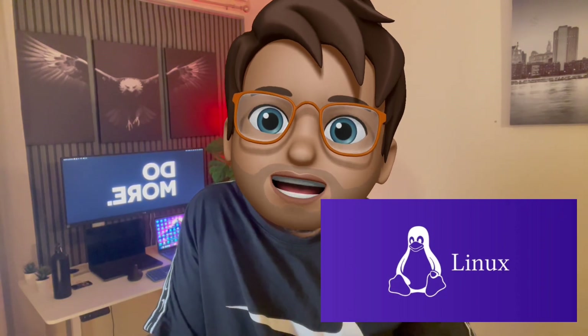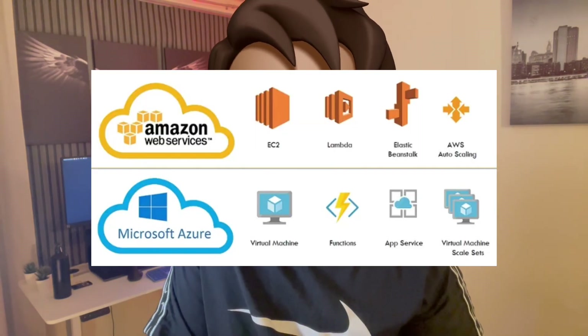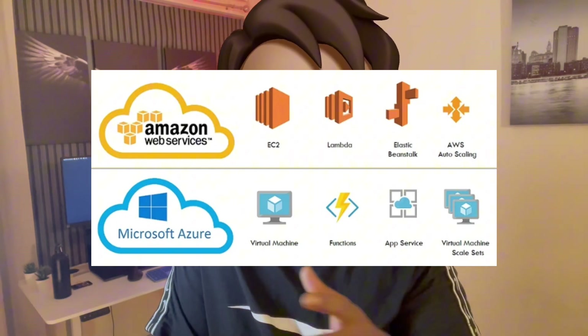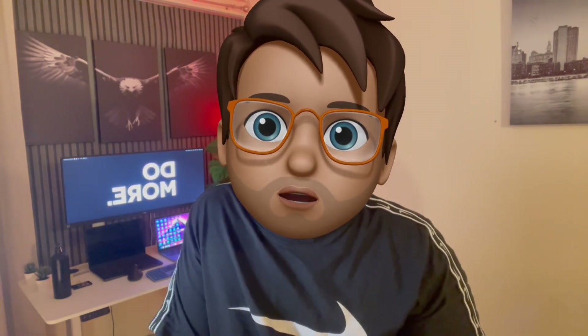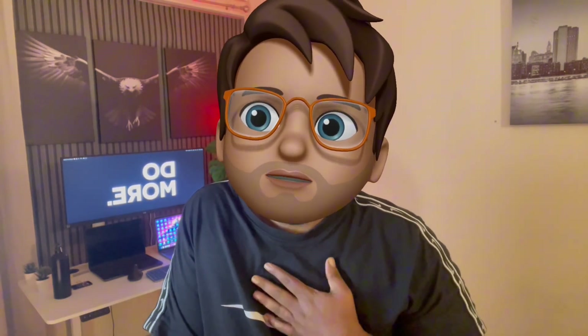The next important thing is you need to understand the basics of cloud services, because whatever organization you're going to work at, it's going to host their application stack on the cloud itself. So that's why you need a basic understanding of what cloud services are.